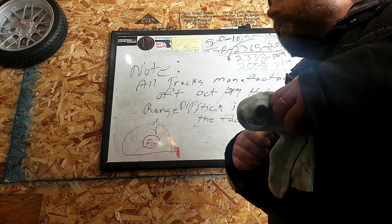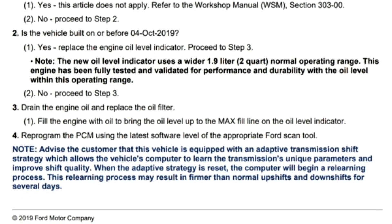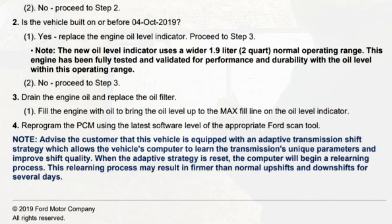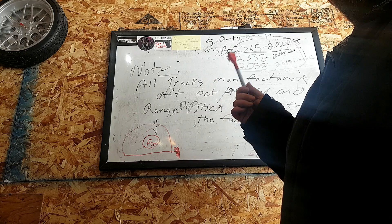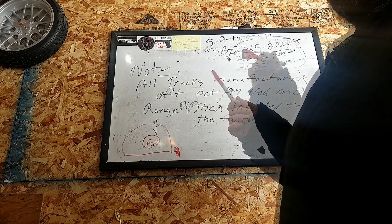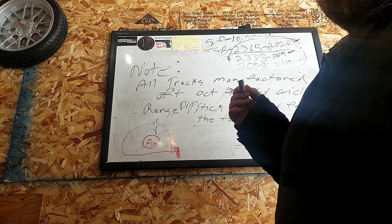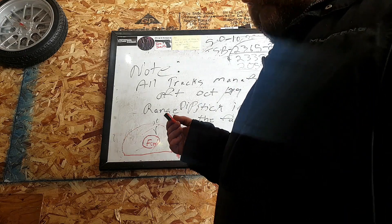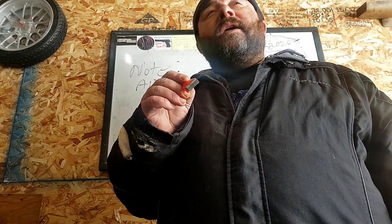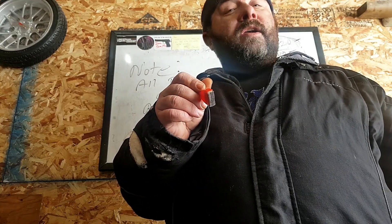A side note in this technical service bulletin: all trucks manufactured after October 2019 had a widened range dipstick installed from the factory. Look on your door jamb. If your truck was produced after October 2019, your truck already has the widened dipstick in it. You may not be noticing the oil consumption so much because Ford is overfilling the engine with oil. Hit that subscribe button — coming up this week we're going to show you how wide the range is on the F-150.